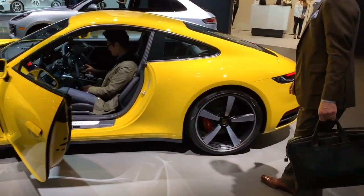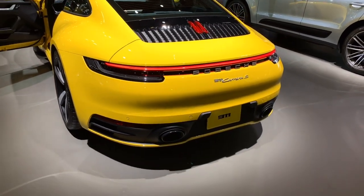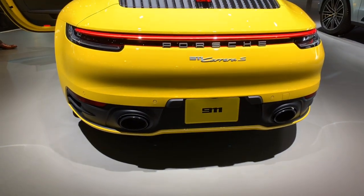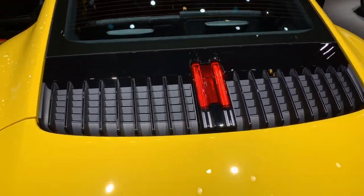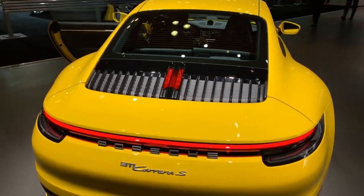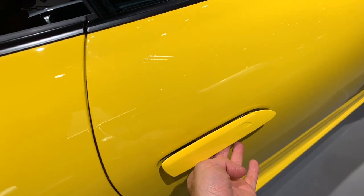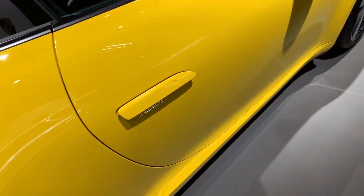The rear end also changes. I actually like the rear end better than the front. I like that light bar going over the whole rear there, and the sport exhausts are farther apart. This is interesting — the brake light here. I don't love the door handles, although I'm guessing they retract when they lock.